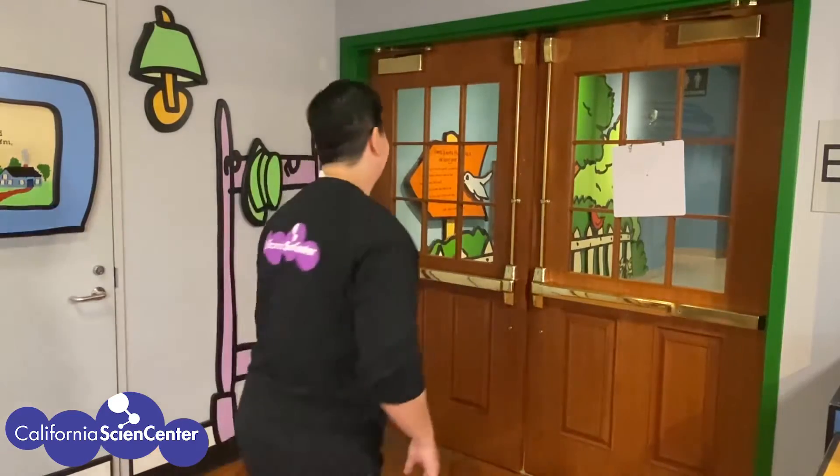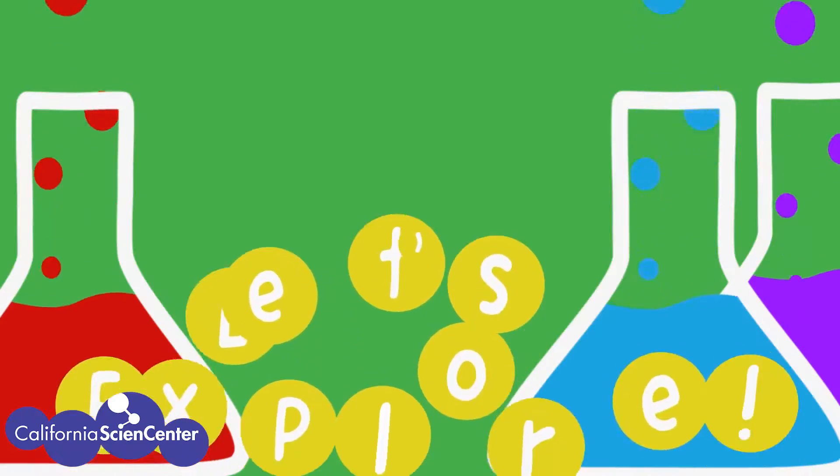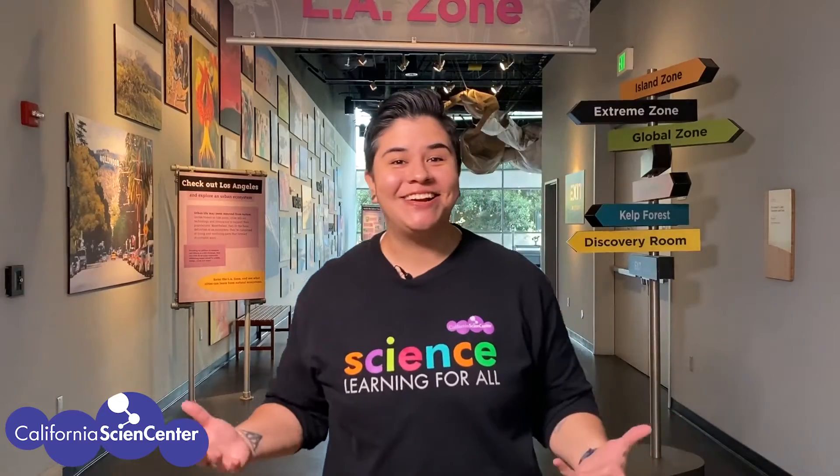All virtual field trips also have a buzzword. Today's buzzword is 'diversity.' Anytime you hear this word, make check marks or tally marks in your notebook to keep track of how many times you hear it. Okay, I think we're ready for a virtual field trip — let's go! Let's start in the LA zone right outside of the California Science Center.